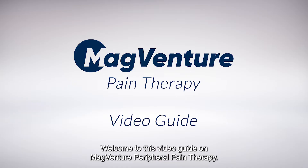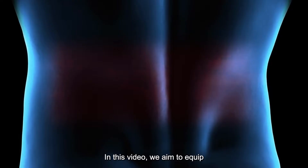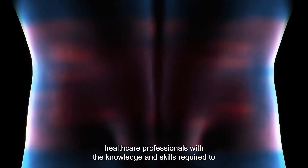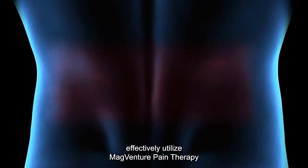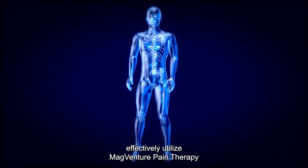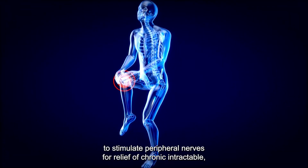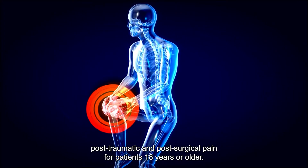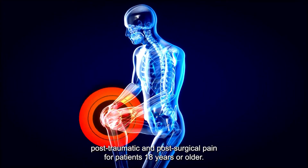Welcome to this video guide on MagVenture Peripheral Pain Therapy. In this video, we aim to equip healthcare professionals with the knowledge and skills required to effectively utilize MagVenture Pain Therapy to stimulate peripheral nerves for relief of chronic, intractable, post-traumatic, and post-surgical pain for patients 18 years or older.